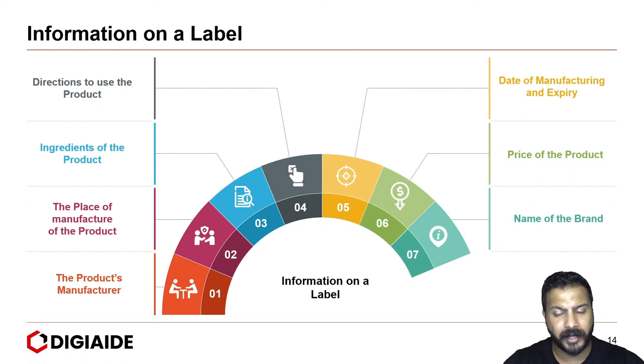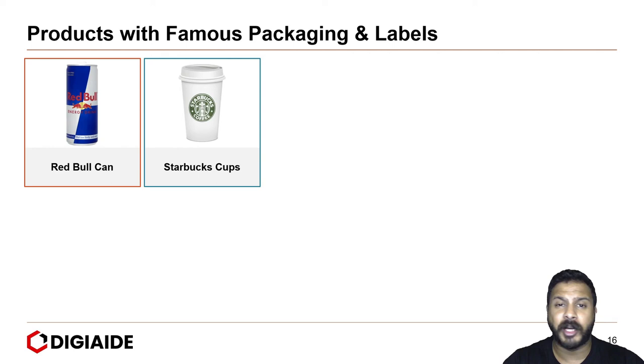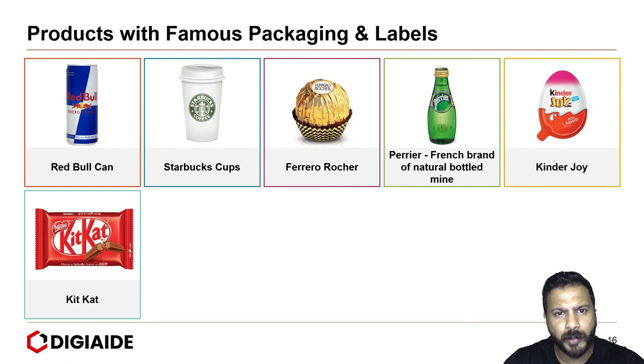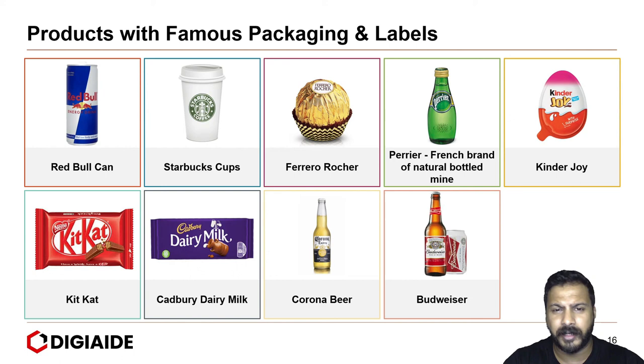Moving on to products with famous packaging and labels. They are: Red Bull for its famous can; Starbucks for their cups, which are globally recognized; Ferrero Rocher for its golden color packaging; Perrier for its green glass bottle; Kinder Joy for the egg-shaped packaging, which is a hit among kids; Kit Kat for its red packaging, easily identifiable in a supermarket; Dairy Milk for its purple packaging; Corona Beer for its unique shaped bottle and color of the beer; Budweiser for the label and sticker and design of the bottle; and finally, Marlboro cigarettes for its unique color packaging.